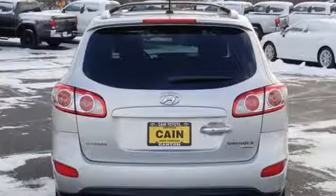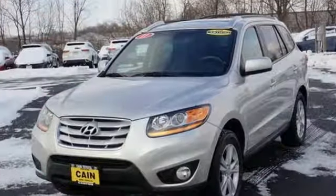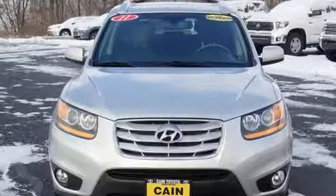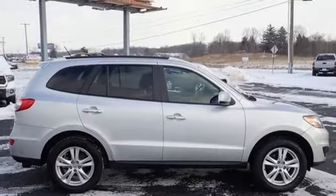Of Hyundai, Kelly Blue Book writes: the Korean manufacturers have improved quality over the years but still have to entice buyers with good value and an excellent warranty. The Santa Fe has both. Challenging convention to find a better way — it's the Hyundai way.